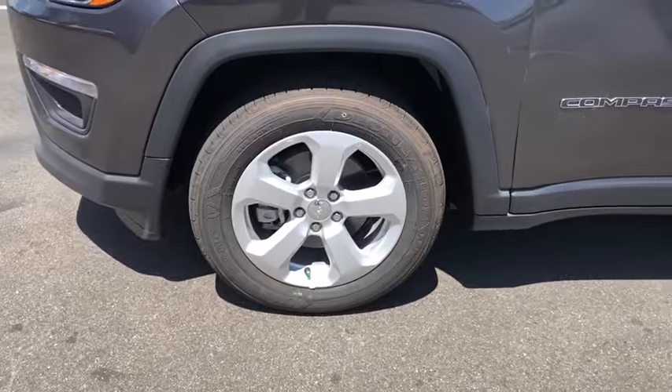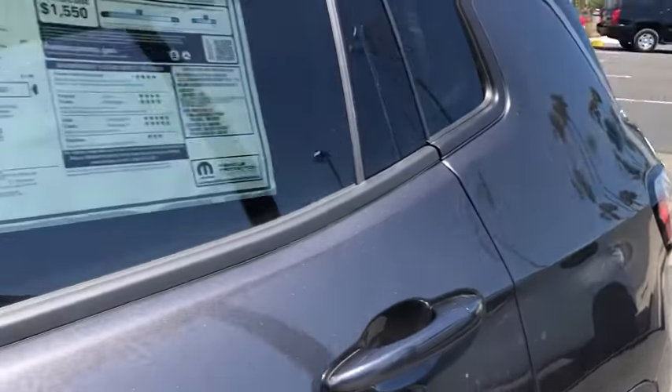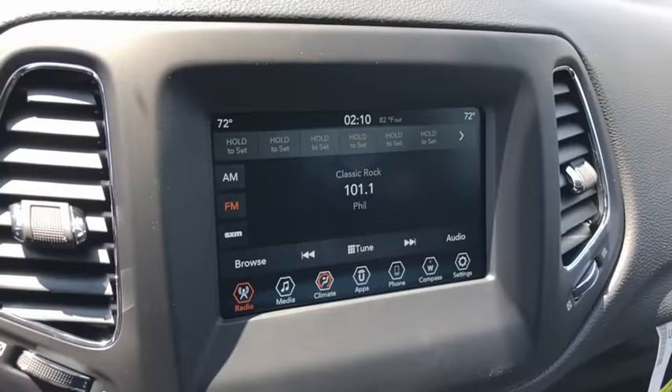Four-wheel disc brakes, floor mats, aluminum wheels, cruise control, AM-FM stereo radio, front-wheel drive, climate control, rear defrost. Your new ride is just a phone call away.